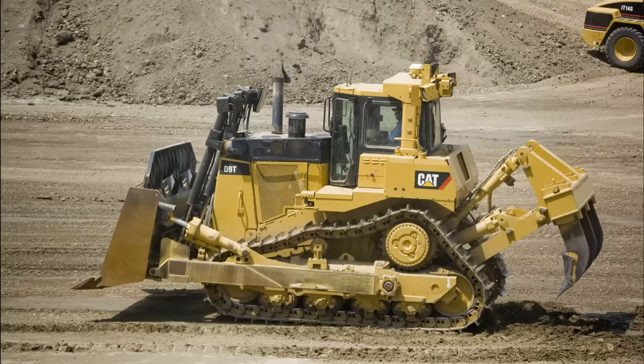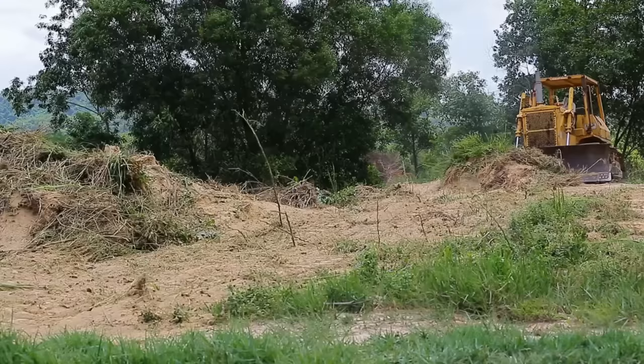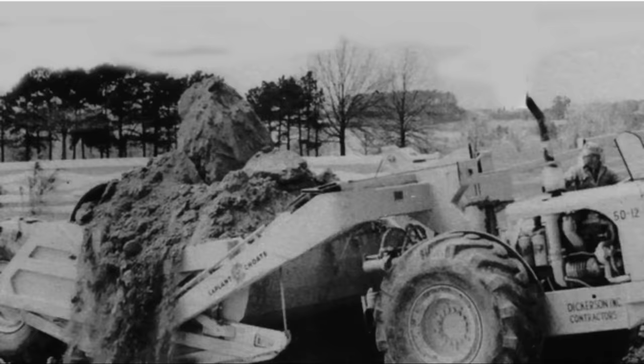The best-known model, the Caterpillar D9, was also used to clear mines and demolish enemy structures. These appeared as early as 1929, but were known as bull grader blades, and the term bulldozer blade did not come into widespread use until the mid-1930s. Bulldozer now refers to the whole machine and not just the attachment. In contemporary usage, bulldozer is often shortened to dozer.